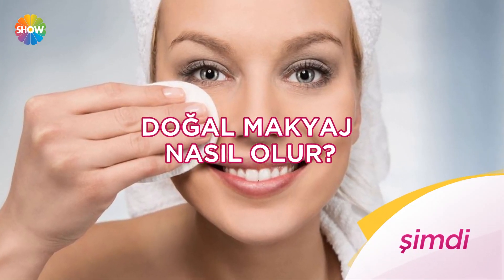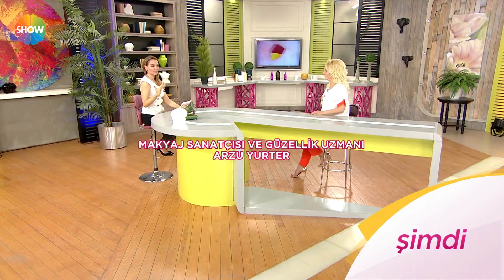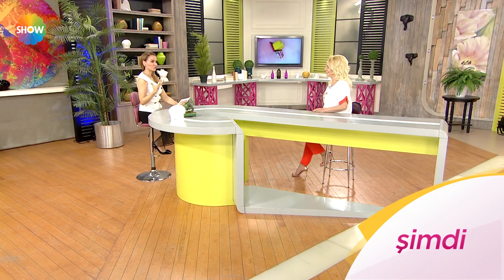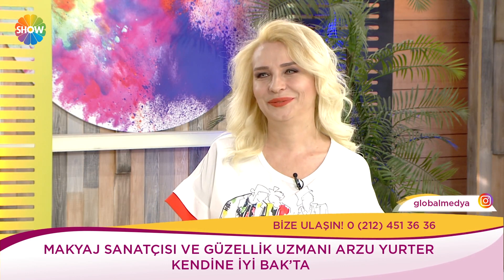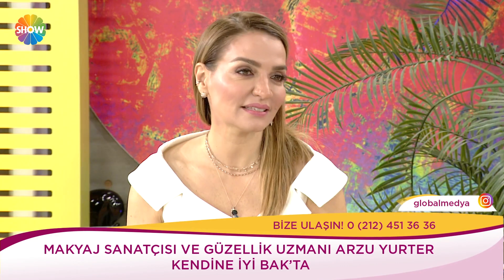Doğal makyaj nasıl olur? Hanımlar cilt bakımını hangi sıklıkla uygulamalı? İpek kirpikler ne kadar süre kullanılabiliyor? Makyaj sanatçısı ve güzellik uzmanı Arzu Yurter anlatıyor. Şimdiki konuğum Arzu Yurter, kendisi çok hoş bir hanım. Baktığımda bu kadar renkli, sarışın, renkli gözlü, turuncu ruj sürebilmiş birinin makyaj sanatçısı ve güzellik uzmanı olması kaçınılmaz. Mesleğimle bütünleşmiş olmak böyle bir şey.